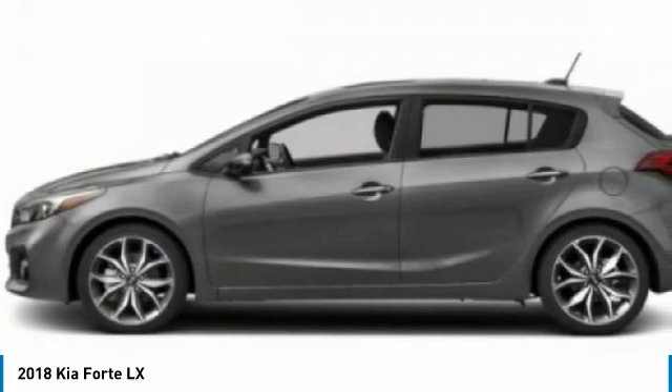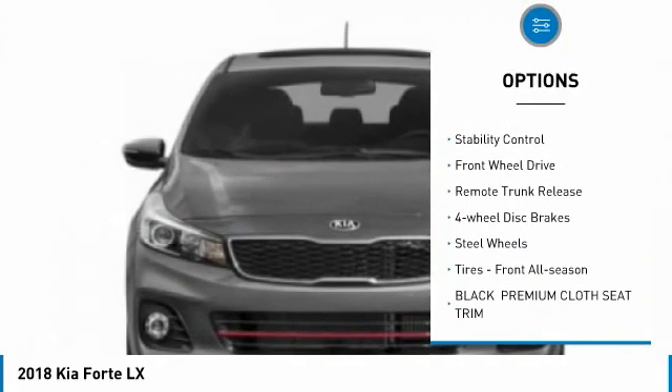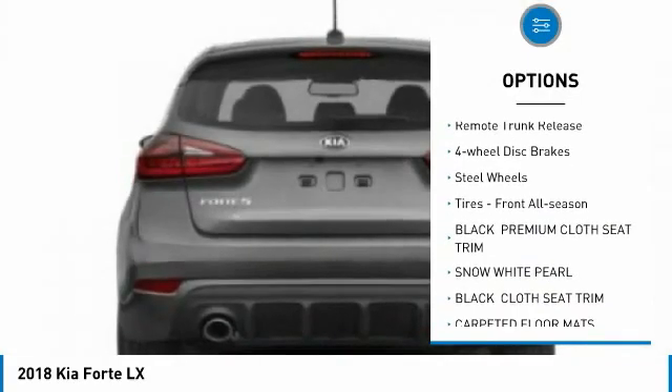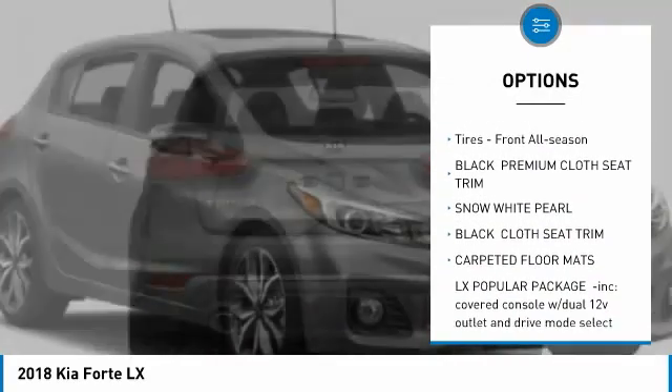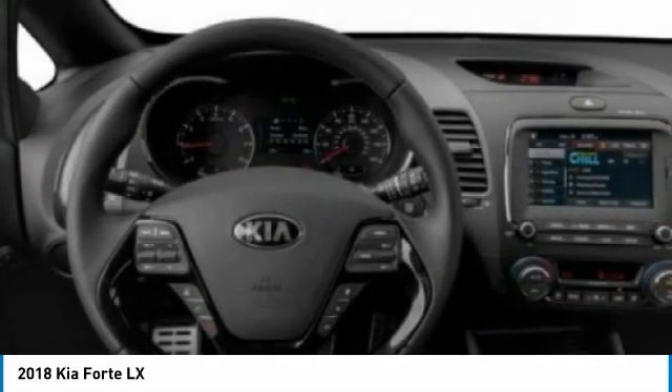Here are some of this vehicle's great options: tire pressure monitor, heated mirrors, brake assist, traction control, stability control, FWD, remote trunk release, four-wheel disc brakes, steel wheels, tires, front all season.